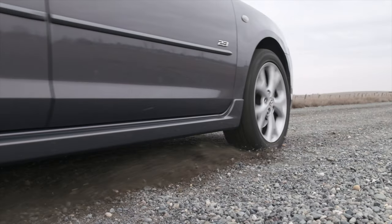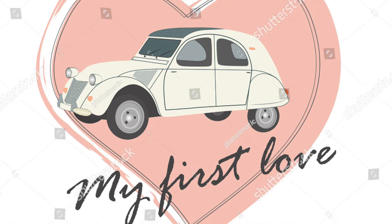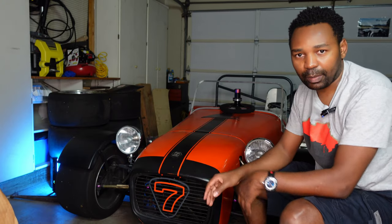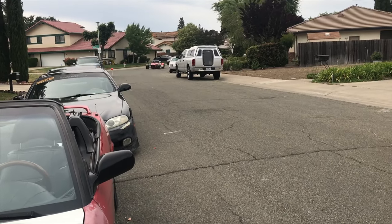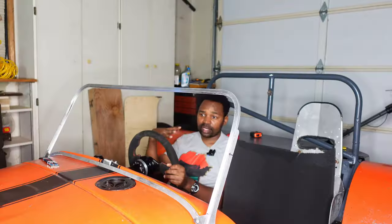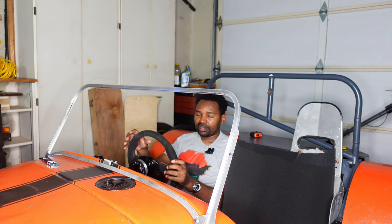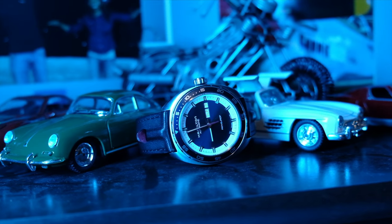Welcome back to another episode of Gionni Drive. Today we have a different type of video — we are not talking about cars, although cars are my first love. I am talking about watches. This channel will continue to focus on cars, but every now and then if I find a watch that is interesting and related to the automotive industry, I'll feature it on the channel.